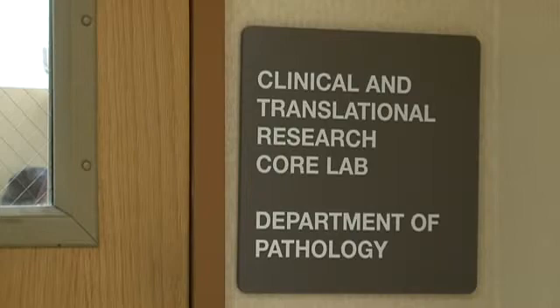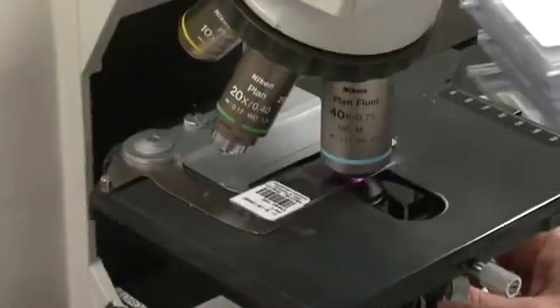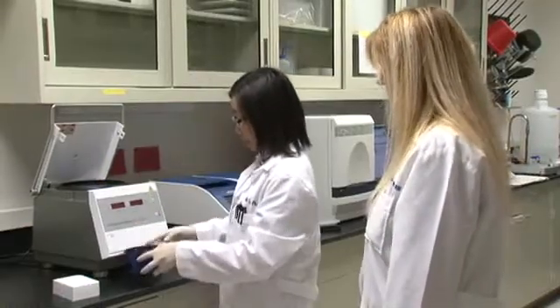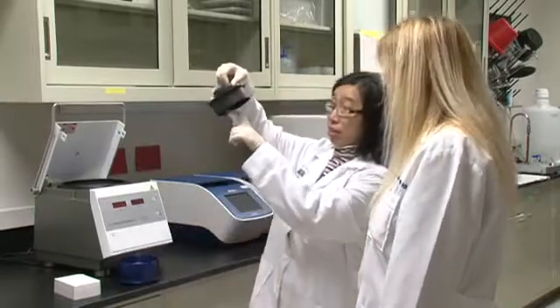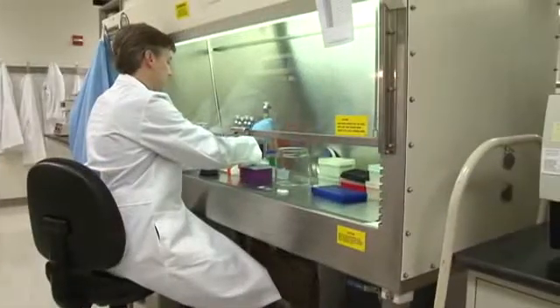To support that mission, the department has had to come up with a creative way of addressing how to promote translational research among our faculty. The concept of the creation of a centralized facility for translational research that will be open to all our faculty and residents and members of the department is the vehicle we have chosen to utilize to further our academic mission at the Medical College of Wisconsin.